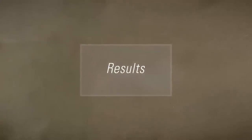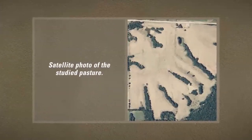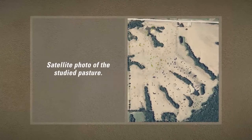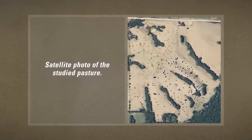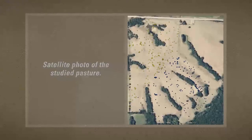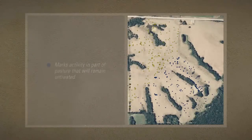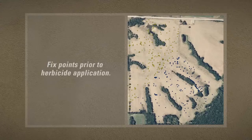Let's take a look at Bradley's results. This is a satellite photo of the study pasture — cattle are free to move about. Here are the fixed points recorded by the GPS collars and up-down indicators before any herbicide has been applied. Yellow dots mark grazing activity in the part of the pasture that will be treated with herbicides; blue dots mark activity in the part that will remain untreated. Prior to weed control, cattle are grazing equally over the entire pasture.